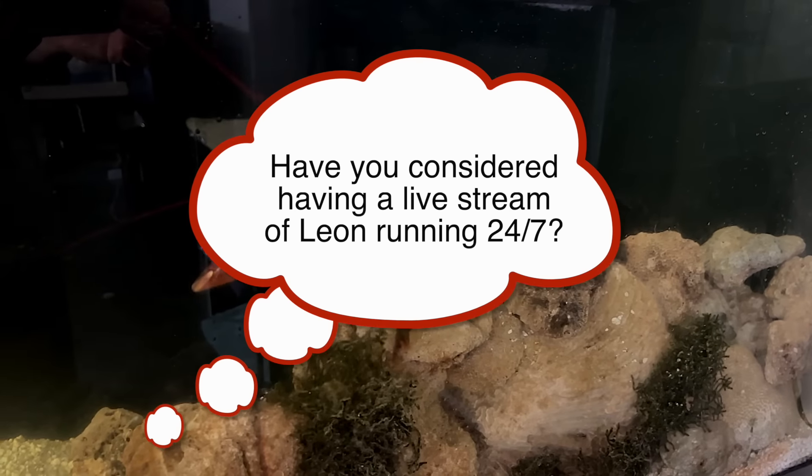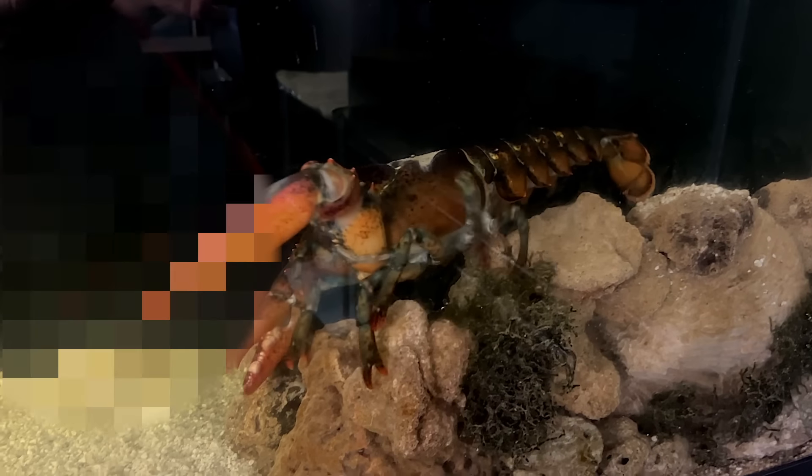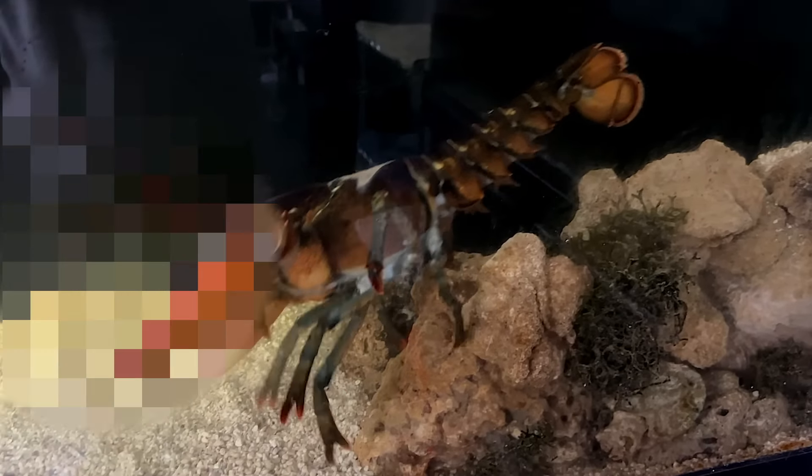Have you considered having a live stream of Leon running 24/7? Yeah, I have actually, but I don't think any of you want to see a reflection of me walking around the house in my underwear.